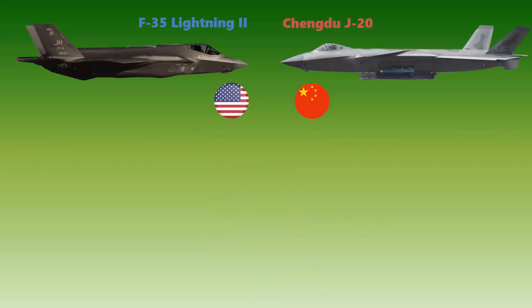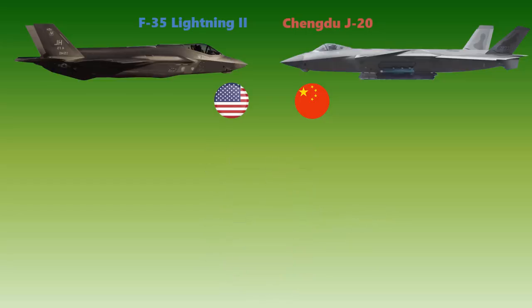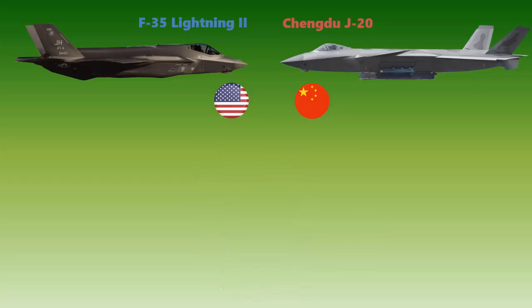When it comes to range, the Chengdu J-20 can travel greater distances compared to the Lightning II, with a difference of 3,200 kilometers — and that is a lot. In terms of service ceiling as well, the Lightning II can fly at a maximum altitude of 15,000 meters, while the J-20 can reach about 20,000 meters. In these general performance categories, the J-20 has a clear advantage.